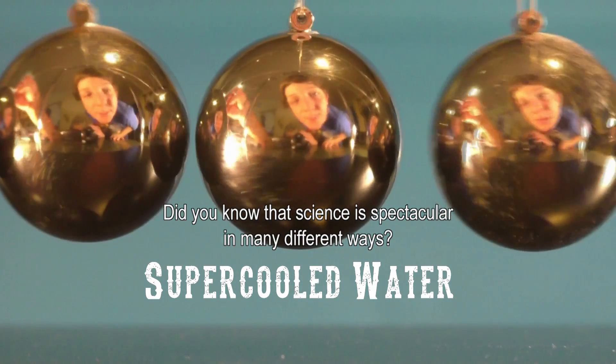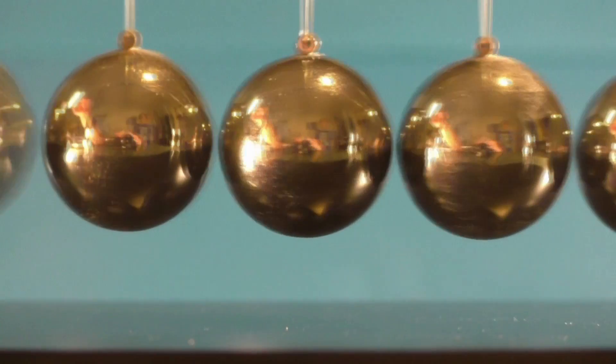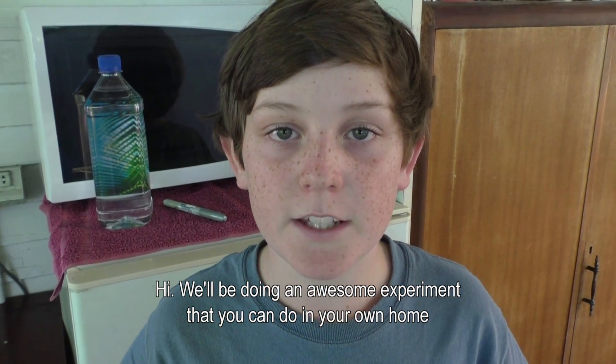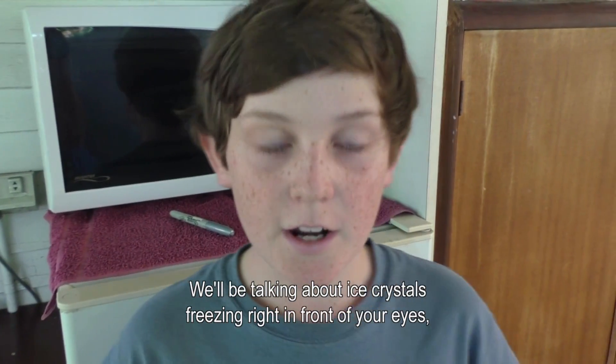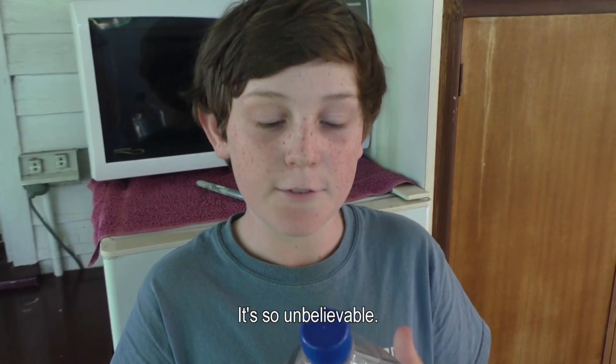Did you know that science is spectacular in many different ways? Hi, we'll be doing an awesome experiment that you can do in your own home. We'll be talking about ice crystals freezing right in front of your eyes like this fast. It's so unbelievable.